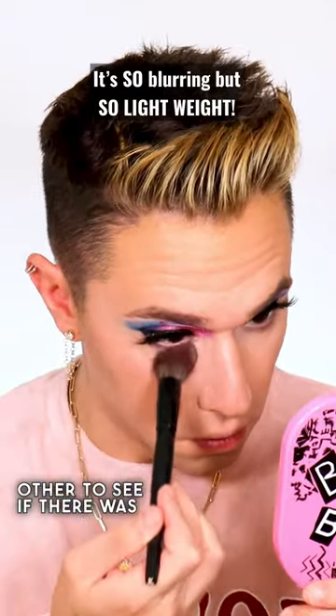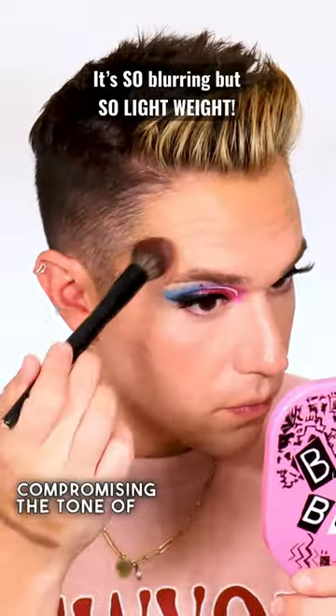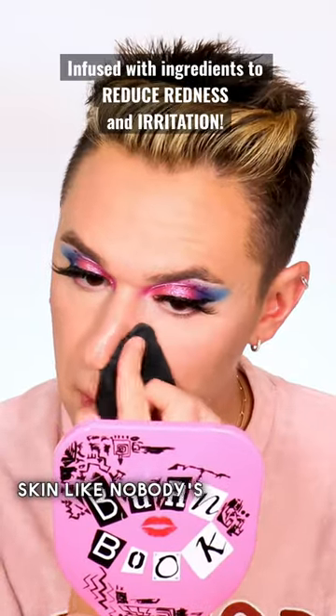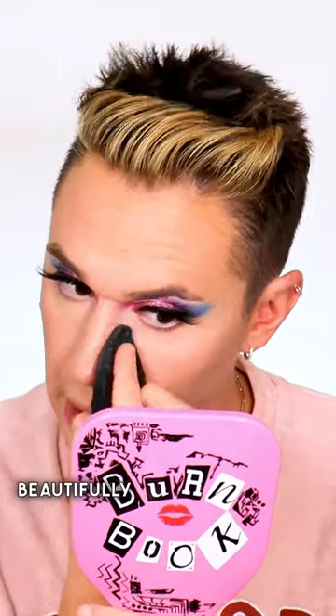I set my concealer with a brush on one side and a powder puff on the other to see if there was a difference. There truly wasn't — each side set without compromising the tone of my concealer and blurred my skin like nobody's business.